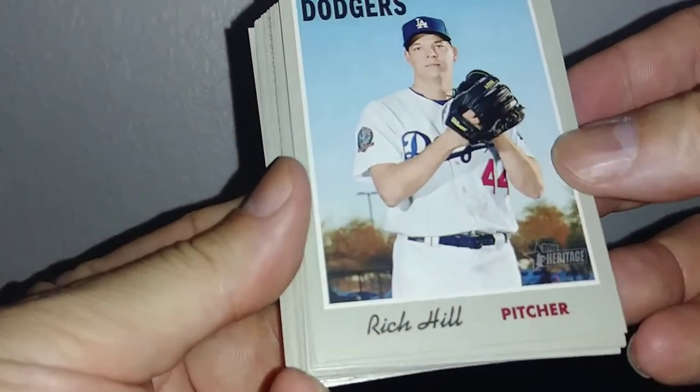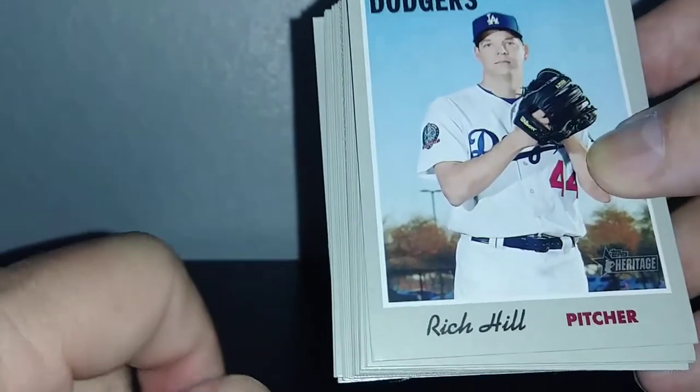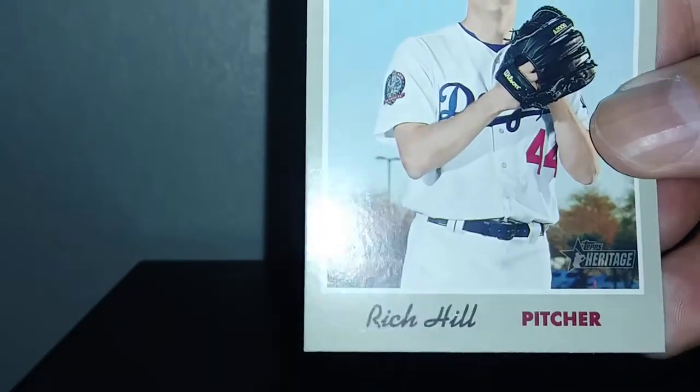First card is Rich Hill, although there's a little bit of a mark. Let's see if you'll be able to see it — can you see it?